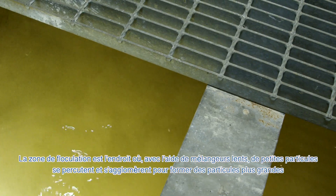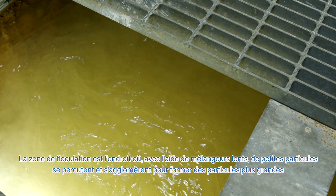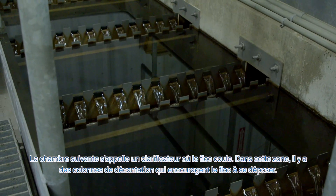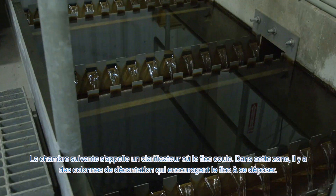The flocculation zone is where, with the help of slow mixing, small particles collide and stick together forming larger, heavier particles — or as we call it, floc. The next chamber is called a clarifier, where the floc sinks. In this area, there are tube settlers that encourage floc to settle.